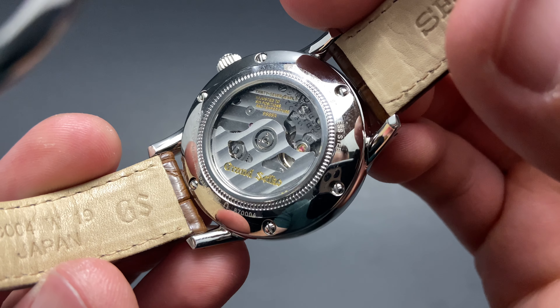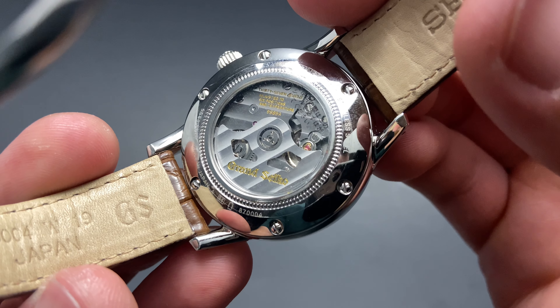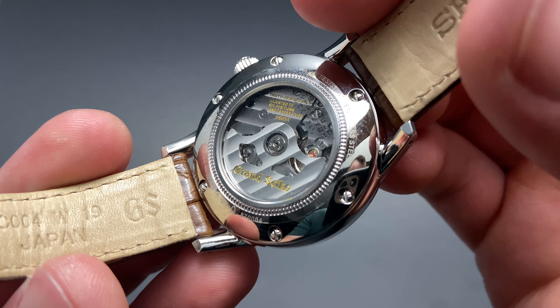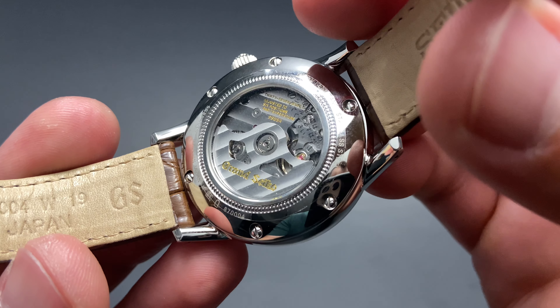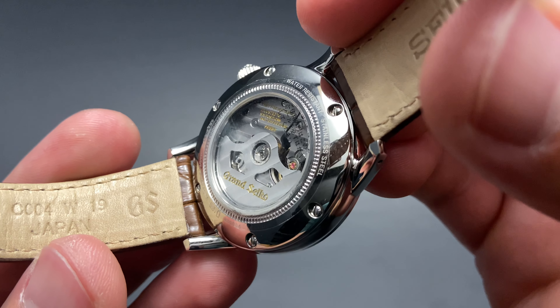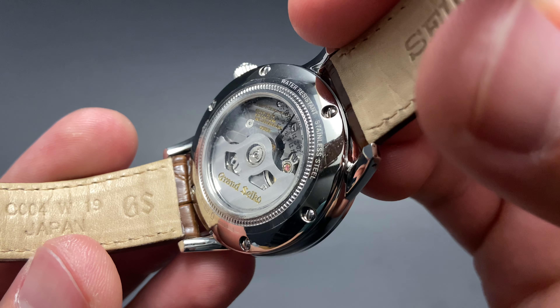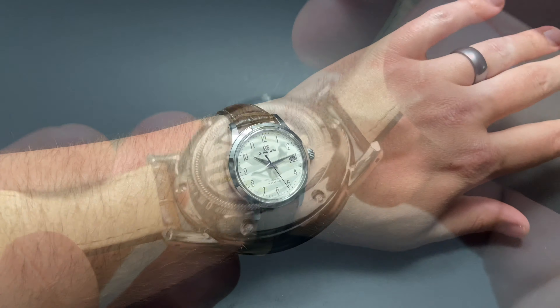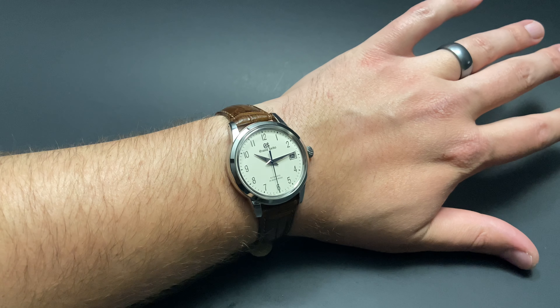The see-through case back on this watch gives us a view of this gorgeous, well-finished 9S85 high-beat automatic movement. The high-beat movement from Grand Seiko has 37 jewels and vibrates at 36,000 vibrations per hour, as opposed to a more standard 28,800. The result is a beautifully smooth sweep of the seconds hand and less variance, resulting in greater accuracy.